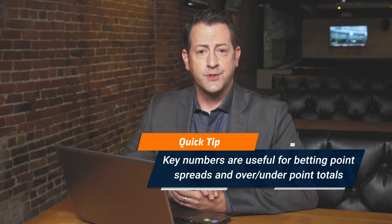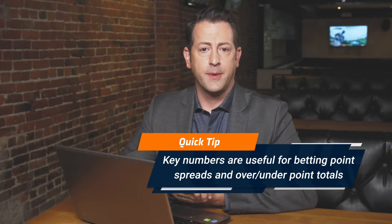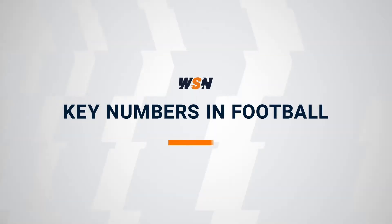If you spend any time gambling on sports, you'll know it's all about numbers. When it comes to betting on the NFL, there are two numbers that are way more important than all the others. They're called key numbers, and in football they're three and seven. People also use key numbers for betting on basketball, but we're going to stick to the NFL and college football because that's where they really shine. In this video, we explain what key numbers are, how they work, and how you can use them to make more winning football bets.